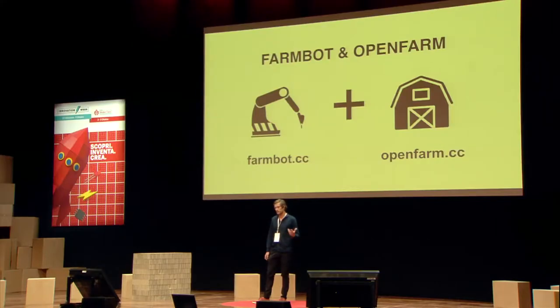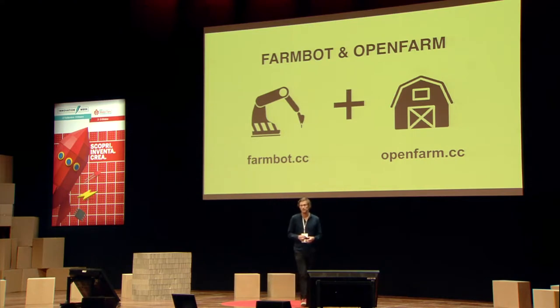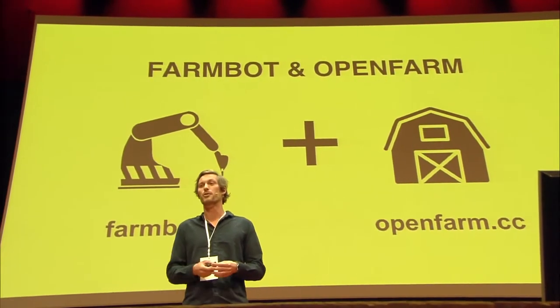FarmBot and OpenFarm are also a very unique project. They're based in California. My friend Rory Aronson has been recently Shuttleworth-funded to get these endeavors off the ground. FarmBot is an open source precision farming project — we have commercial examples of these that are making our agricultural systems uber-efficient so we can grow as many crops as possible via automated machines. Rory is working on an open source version, and interestingly he's linking it to something called OpenFarm, which is the Wikipedia for growing stuff. They recently launched this on Kickstarter and were successfully funded at around 300%.